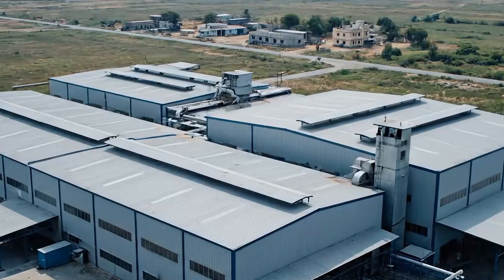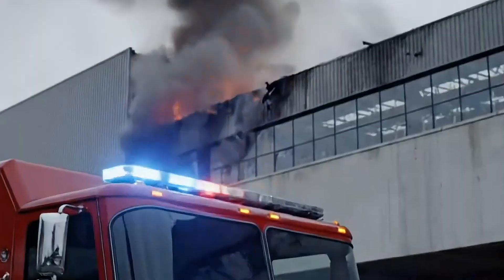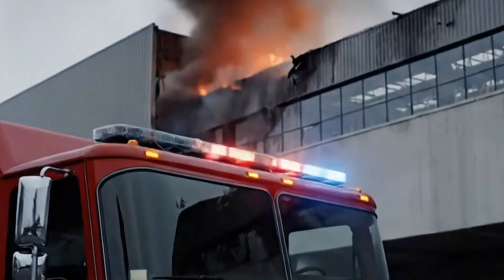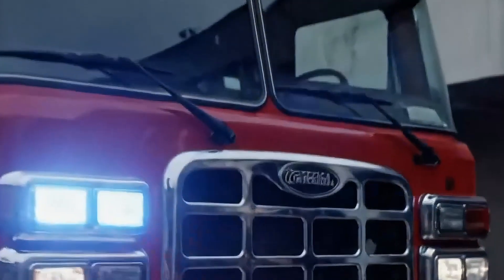The reality is that most manufacturing units are situated in remote outskirts. In such locations, help often takes time to arrive. When fire breaks out, you only have a few minutes to act before it escalates into a full-blown disaster.